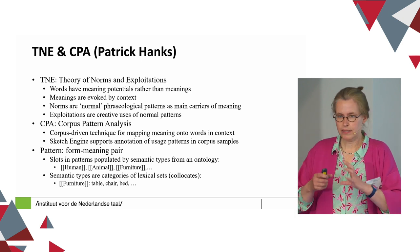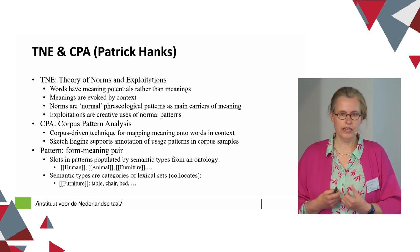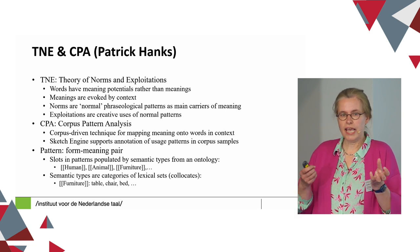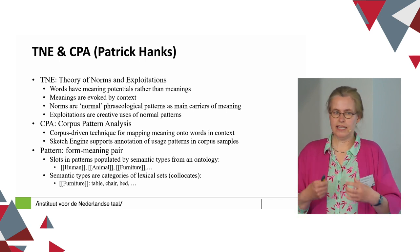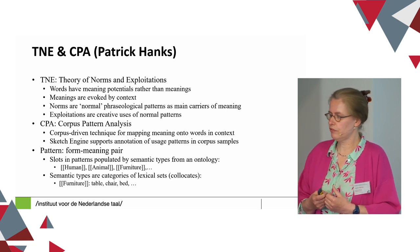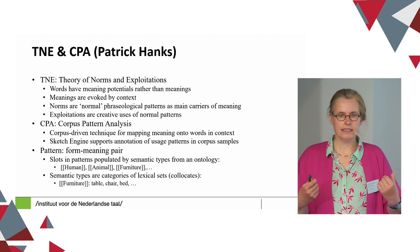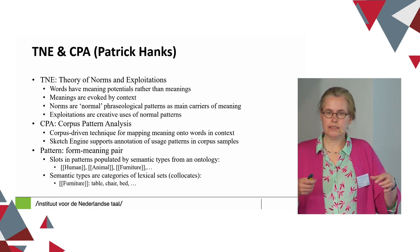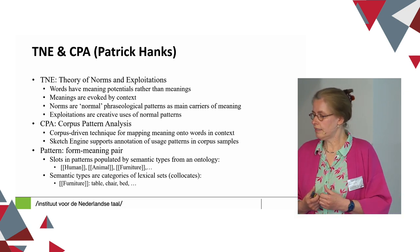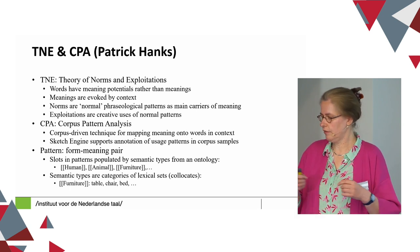Let me say a little bit more about Patrick Hanks' theory, because the pattern editing in Word Combinaties relies heavily on his theory of norms and exploitations. This theory basically comes down to the fact that words have meaning potentials rather than meanings, and these actual meanings are evoked by context. The norms are the normal phraseological patterns as the main carriers of meaning, and exploitations are the creative uses of those normal patterns. Normal means either frequently used co-occurrences or typically conventionalized co-occurrences. To identify these patterns in corpora, Hanks uses the technique of corpus pattern analysis.